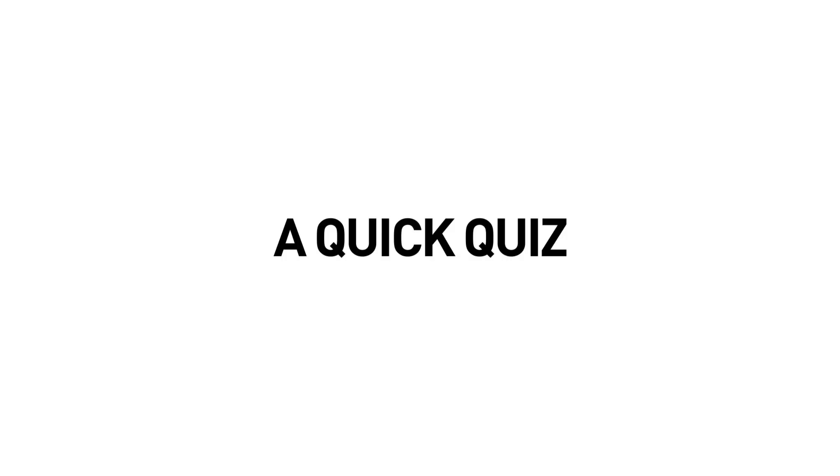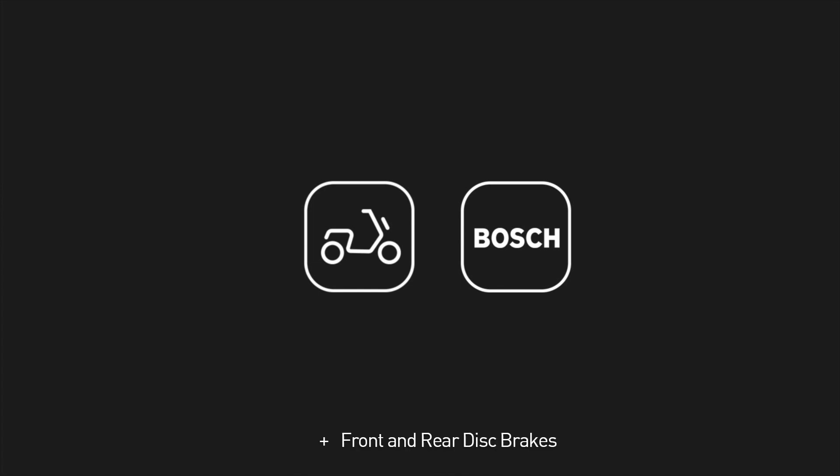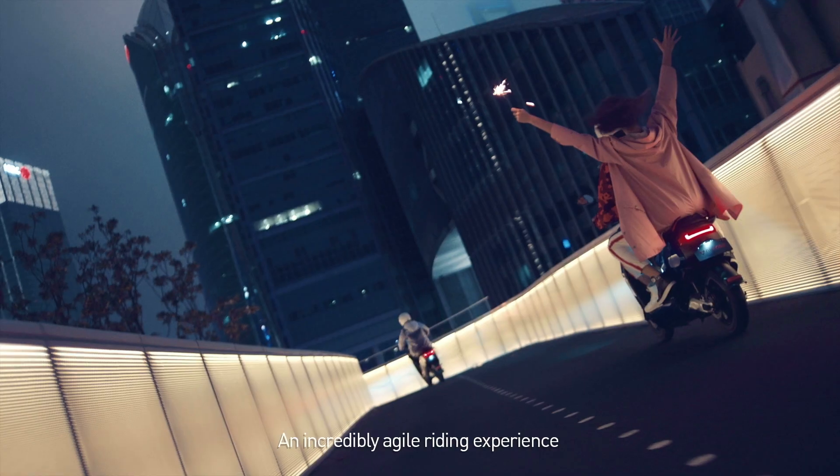A lightweight body, plus a Bosch motor, plus front and rear disc brakes, plus an advanced FOC controller — what do you get? An incredibly agile riding experience.